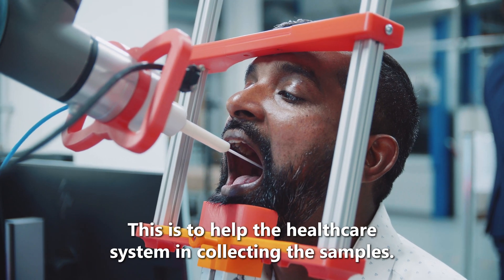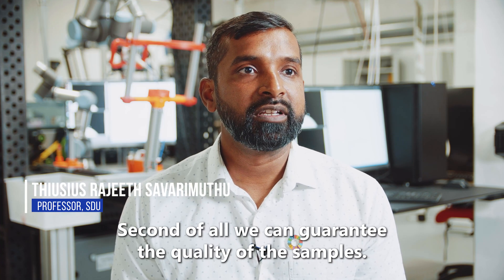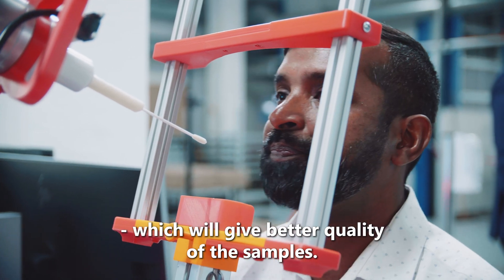This is to help the healthcare system in collecting the samples. Second of all, we can guarantee the quality of the samples. You get exactly the same procedure repeated again and again, which will give better quality of the samples.